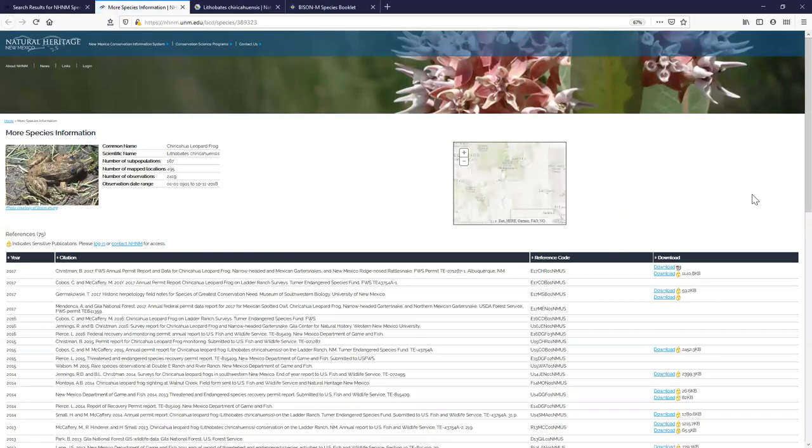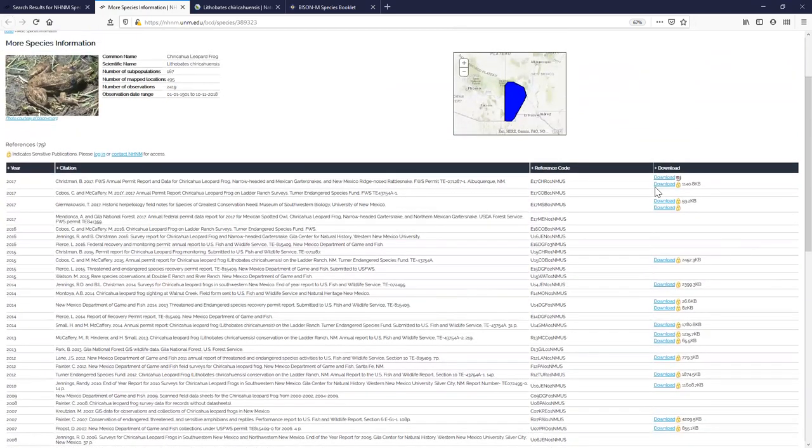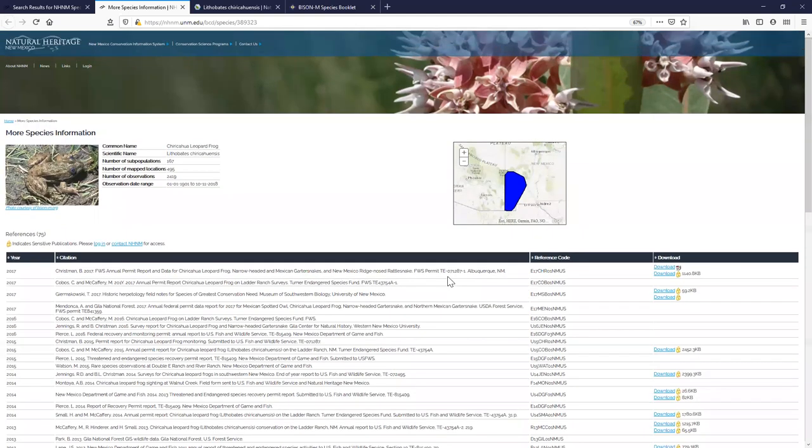Clicking 'more information' gives you a species booklet with number of observations, mapped locations, elemental occurrences, and a rough distribution map. It also provides all our publications for that species — some downloadable, some password-protected due to sensitive location information. If you're interested in a particular publication, let us know and we'll help provide access.